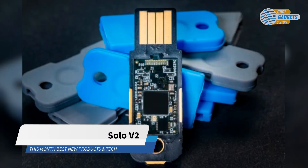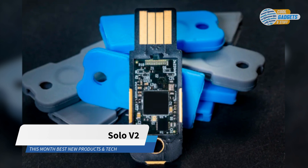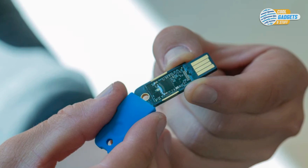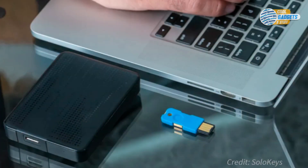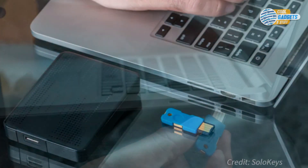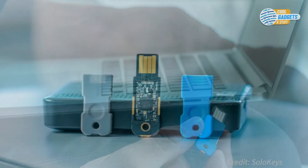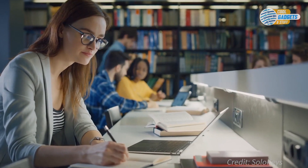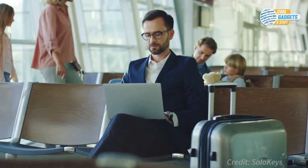Solo2 is an open-source FIDO2 security key that protects your online accounts from unauthorized access by providing the most secure login method. When you log in, there's a risk that your password can get stolen, and most breaches are caused by passwords compromised through phishing email attacks. The risk is even higher in public locations like at school, airport, or at your local coffee shop.